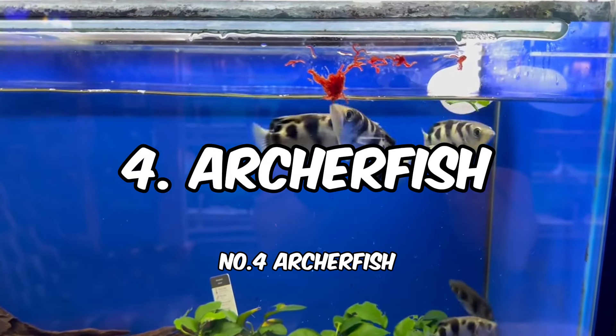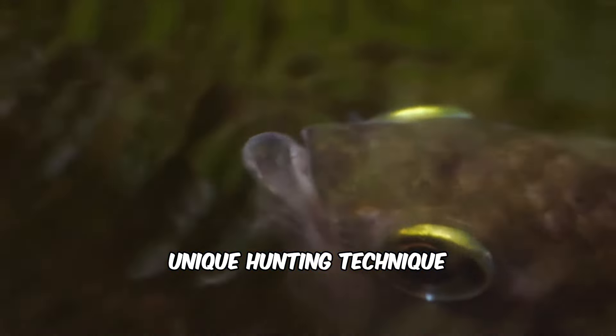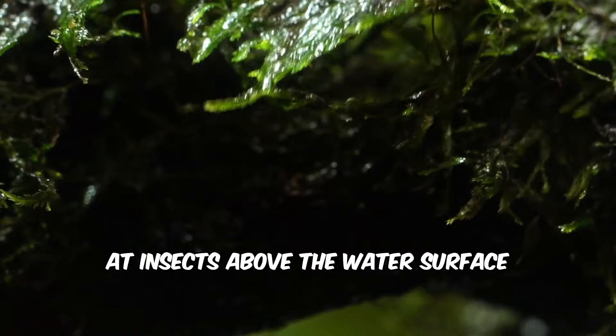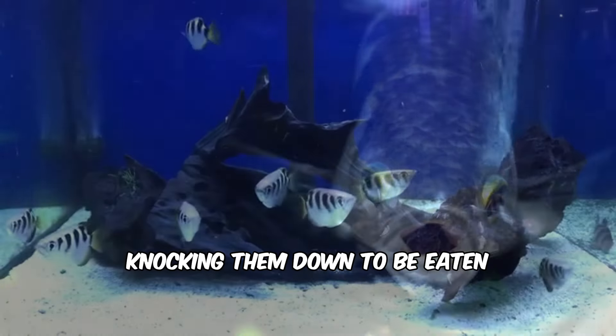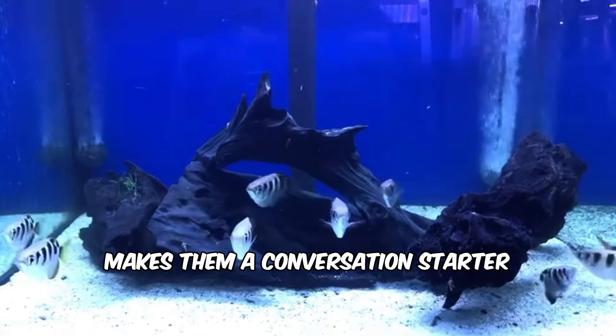Number 4: Archerfish. This fascinating fish is known for its unique hunting technique. They can spit water droplets at insects above the water's surface, knocking them down to be eaten. This remarkable behavior makes them a conversation starter.